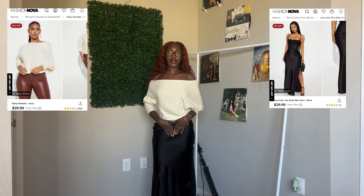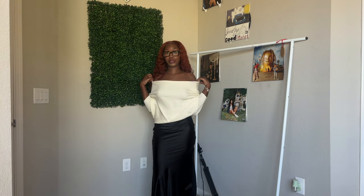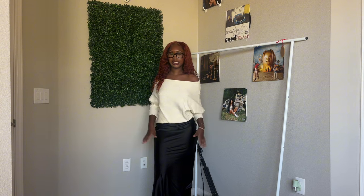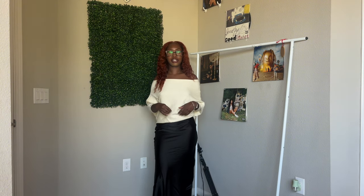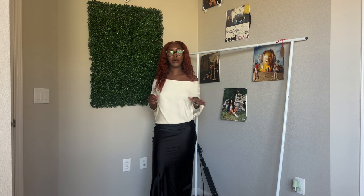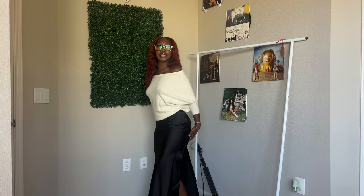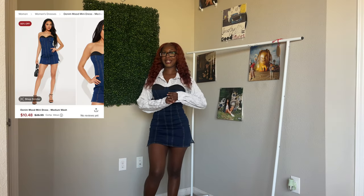The first outfit I decided to do is a black long satin skirt and an off-the-shoulder white sweater. This is actually really cute — I think it's really elegant and dainty. I do prefer if this sweater fit a little bit tighter; I'm not sure if I'm wearing it wrong, but I feel like it doesn't fit exactly the way I thought it would. It still looks really cute overall. I love the black and white — a nice monochromatic moment.